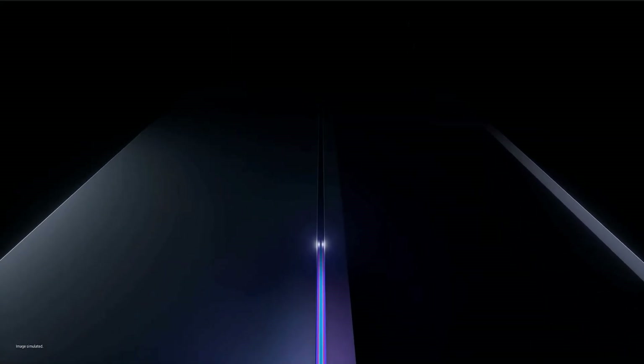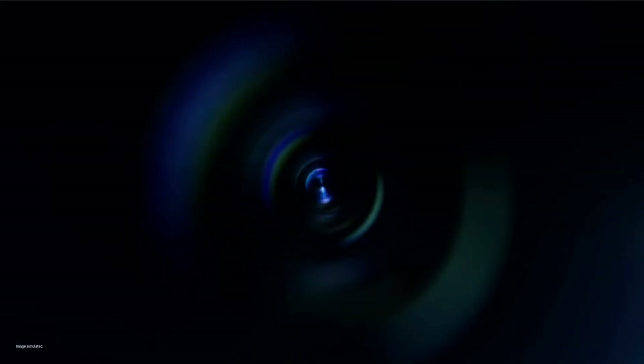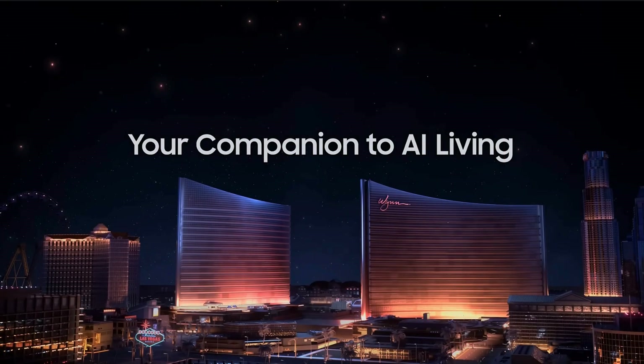Hit that like button so more people can see this video and know what to expect later in the year. Hit that subscribe button if you want more breaking news just like this. CES 2026 is going to be amazing for monitor enthusiasts, and there's going to be something for everyone. Check back later in the week as more breaking news will happen.